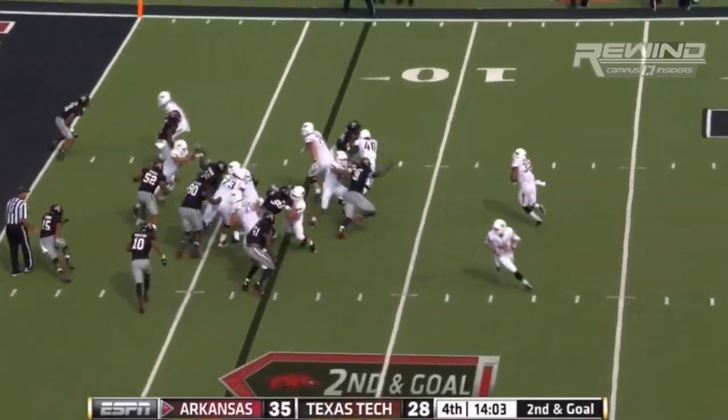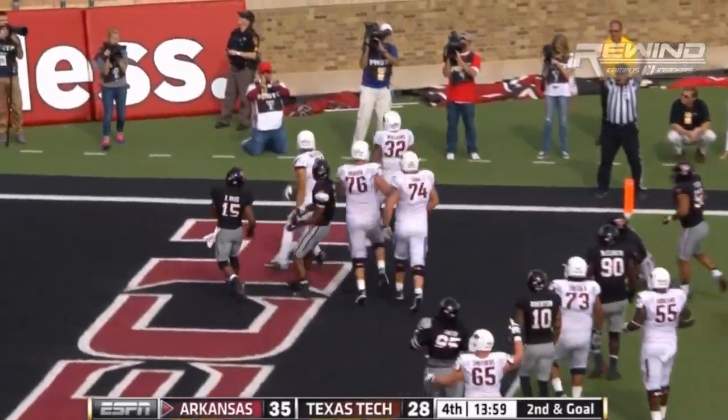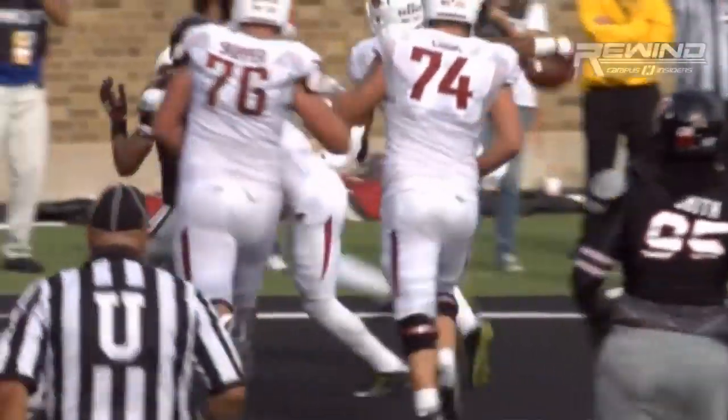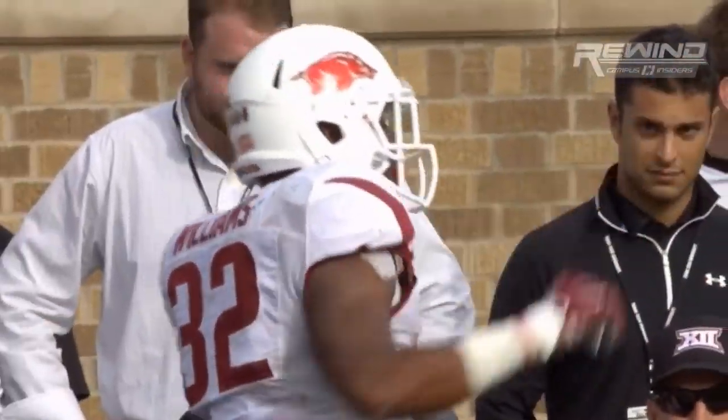That's what his defense could do. Williams is back in to the five, to the goal line. Touchdown. Four rushing touchdowns for Jonathan Williams, and this is a clinic on how to run Brett Bealem's offense.